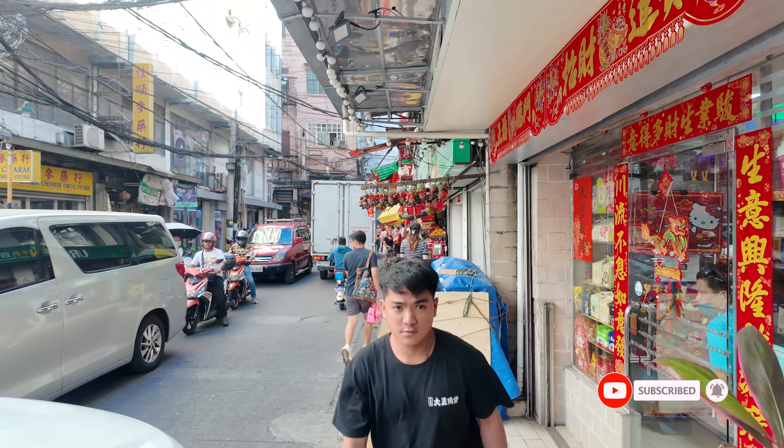All right guys, this is Manila Chinatown — the oldest Chinatown in the world, from the 15th century, around 1565. That has to be iconic. I hope you find this video useful; if you did, give it a thumbs up. Any questions, put them in the comment box below. If you're new to the channel, make sure you subscribe and press the bell icon. There's more stuff coming — I'm still in Manila for a few days. Take care and goodbye.